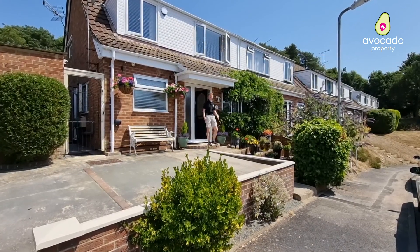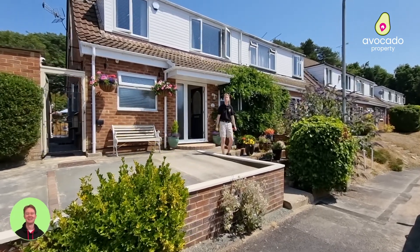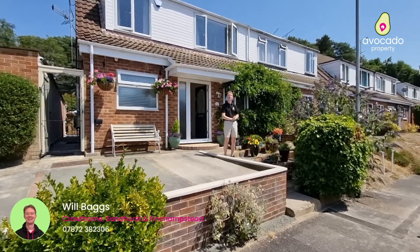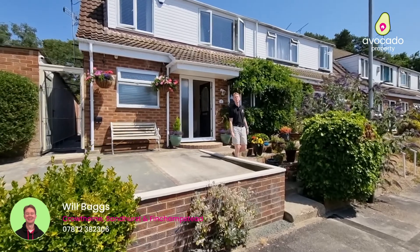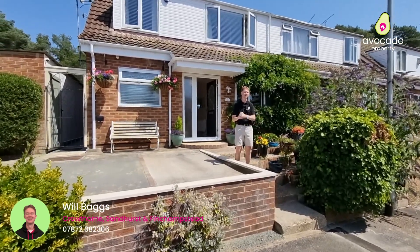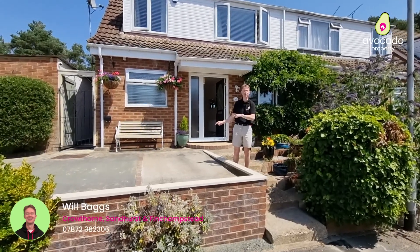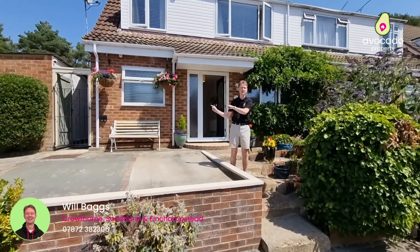You join me on Grampian Road in Little Sandhurst today where I have this beautiful three or could be four bedroom semi-detached family home. The sellers have been here for 35 years, which shows exactly how much they've loved living in this house and how much they love this location. The property comes with driveway parking and there's a garage to the side as well.